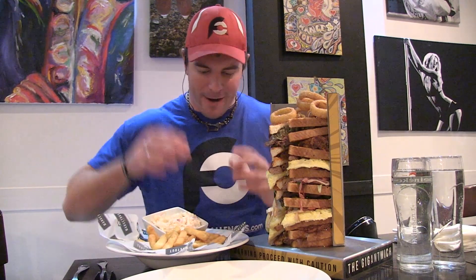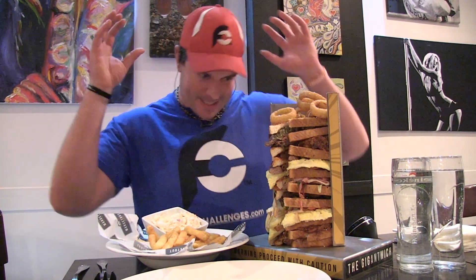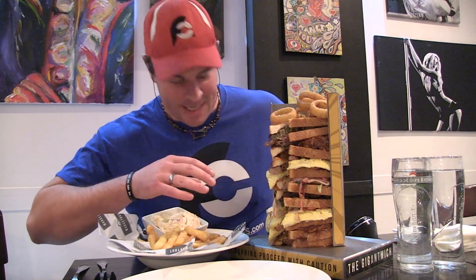Hey everybody! This is Randy Santel, Atlas with Atlas & Zeus Promotions and proud owner of FoodChallenges.com! Very, very, very excited tonight! I am going for win number 33 of my 2015 United Kingdom & Ireland Tour! This is definitely by far one of the most well presented food challenges I've ever seen! I am in Southend-on-Sea, I am at Manjitu!